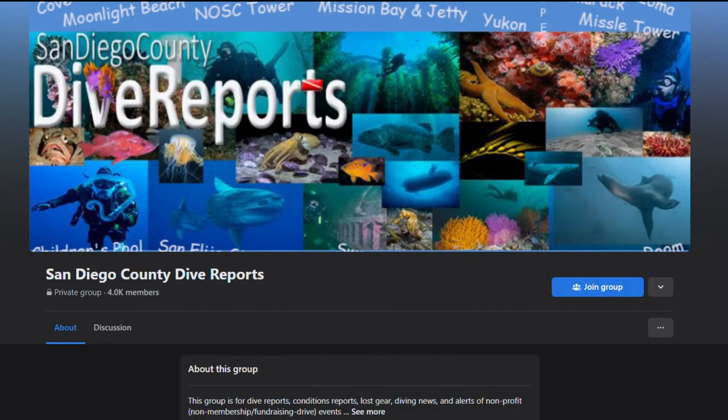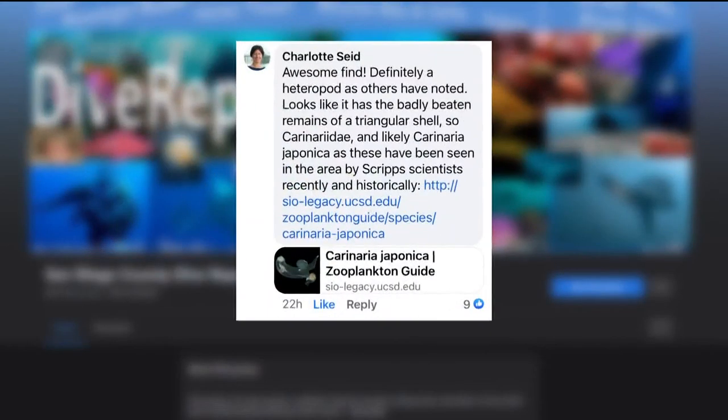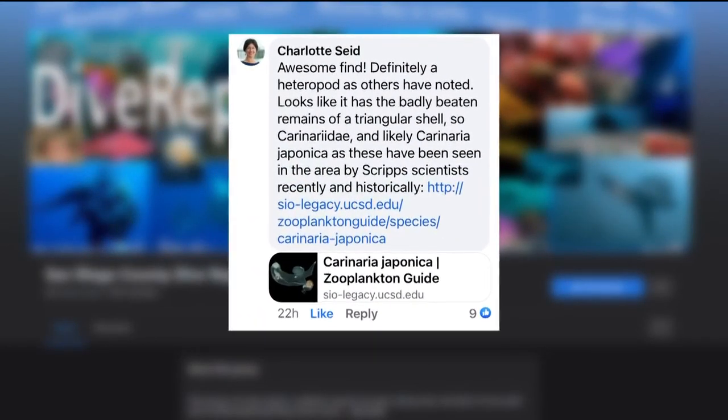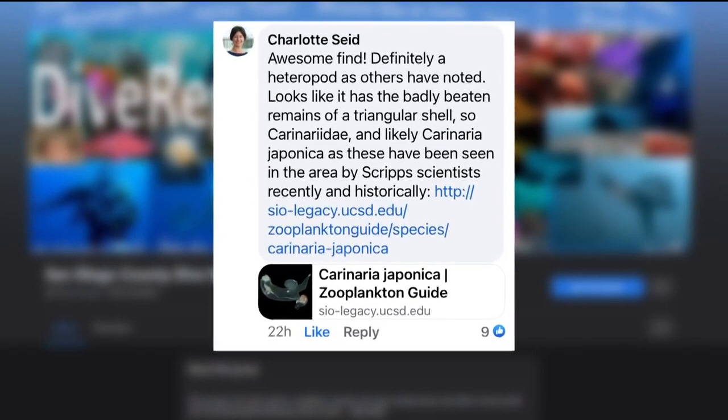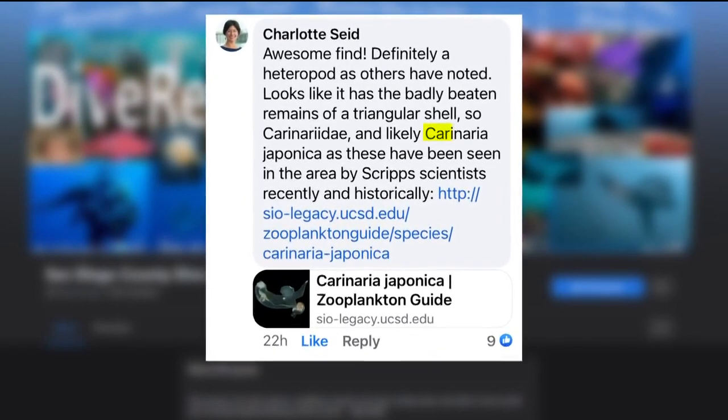Mark turned to social media — San Diego County Dive Reports, which has over 4,000 members — and it didn't take long for people to chime in, including Charlotte Seed, a scientist with Scripps Institution of Oceanography. She identified it as the specific group Coronaria hyponica, noting these have been seen in the area by Scripps scientists recently and historically.